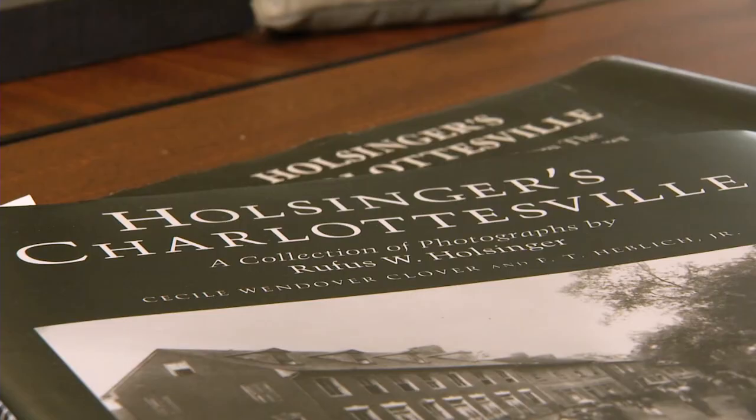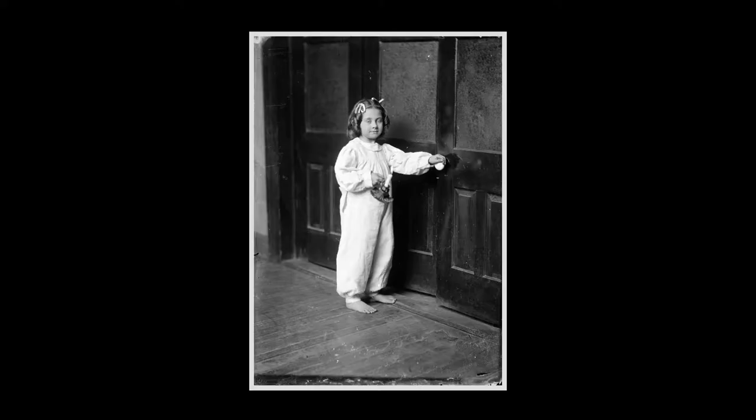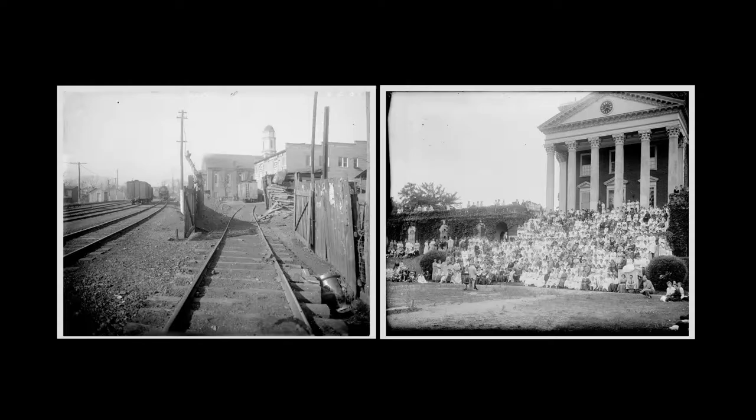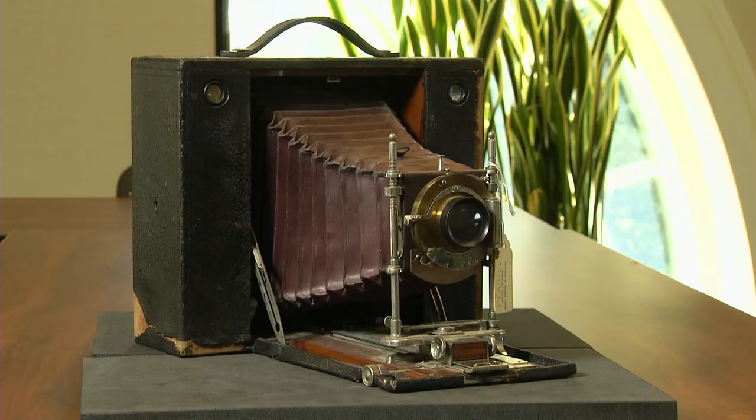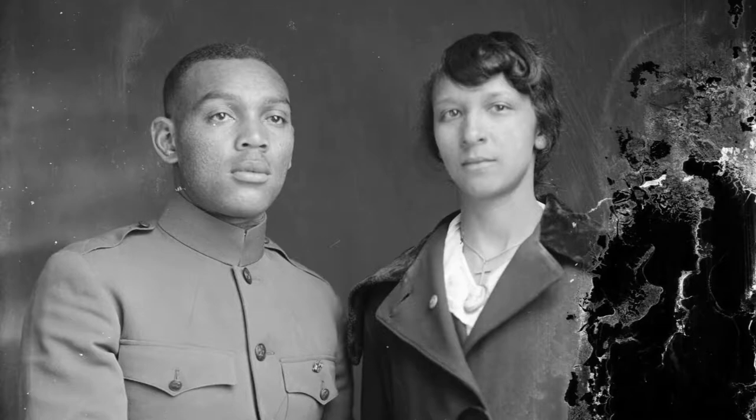It looks like everyone was photographed. Holsinger was the major photographer in Charlottesville for 25 or 30 years. One of the interesting things is there is a large number of portrait photography of African-Americans, local folks in the African-American community. He would have been operating in the middle of segregation and Jim Crow, and that seems on the surface fairly unusual — that he would have been essentially an integrated business. But when you really think about it, it's not, because people would come in one or two at a time and wouldn't be mingling or sitting together.